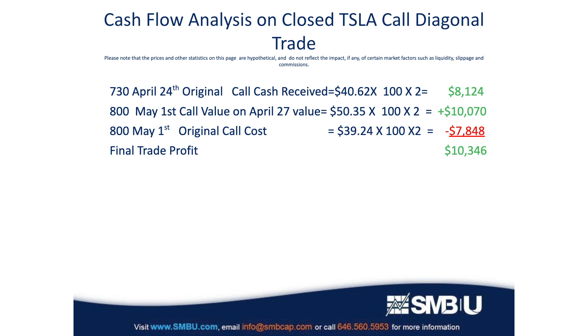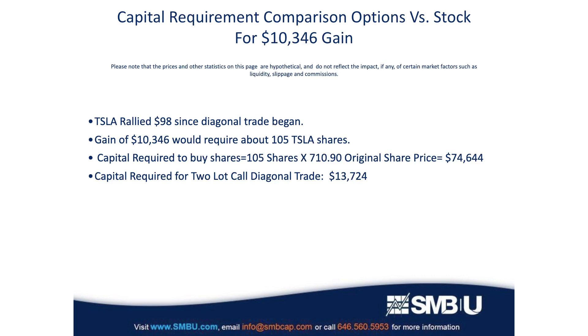I'd like you to consider how much more efficient options are than shares of stock. When this diagonal trade first began, Tesla was trading at $710. When we closed the trade, it had rallied to $798 — a gain of $98 per share. It would have taken more than 105 Tesla shares to ride a $98 gain up to a profit of $10,346, which would have originally required an investment of over $74,000. Yet the options trade only cost us a little less than $14,000 — that much less risk and that much less capital required.